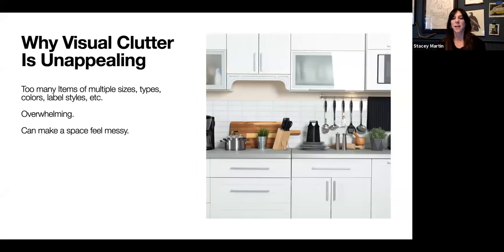Why is visual clutter important, and what does it mean for your home? Too many items of multiple sizes, multiple colors, multiple labels — all of those things together can feel very busy and overwhelming, and you may not even be aware it's happening. People who are really organized may still feel a sense of overwhelm, feeling like their home isn't as pulled together as they'd like. Oftentimes it is due to visual clutter — it can make your space feel messy, like there's a lot going on, even if you're really organized.